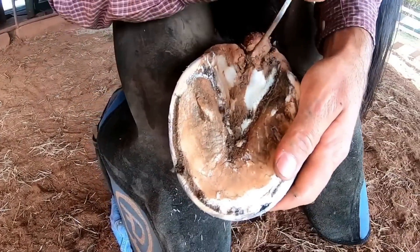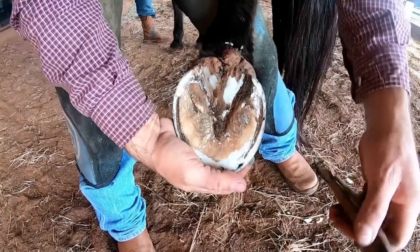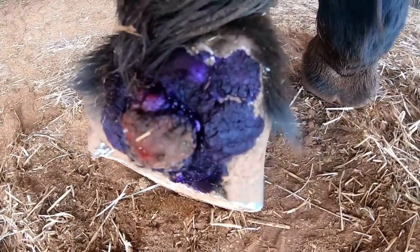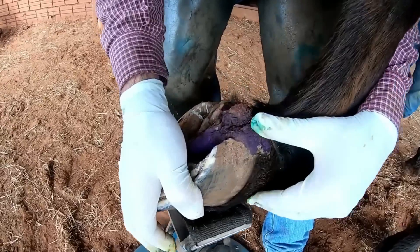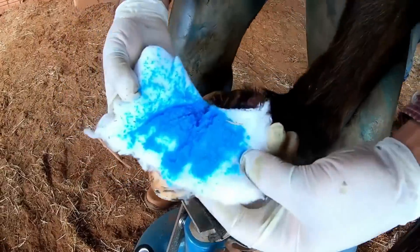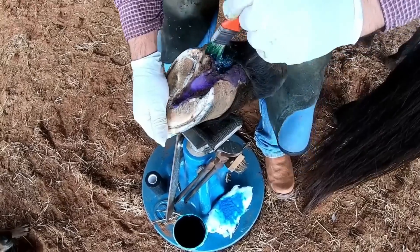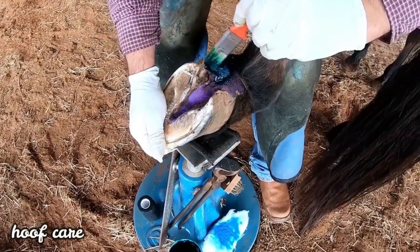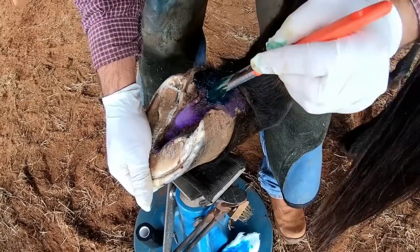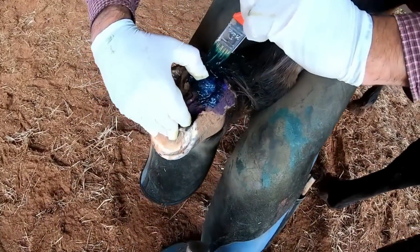The frog is very soft — that's not good either. If it stays like this, let me know. But then the animal moves with force. I'll pass the product here. Let me go through the inner part here — look at that.